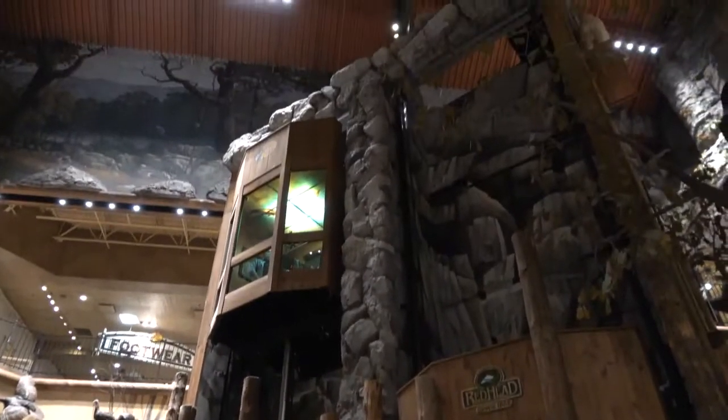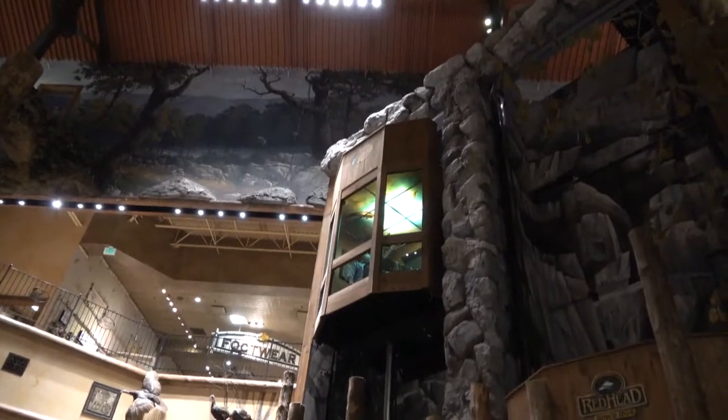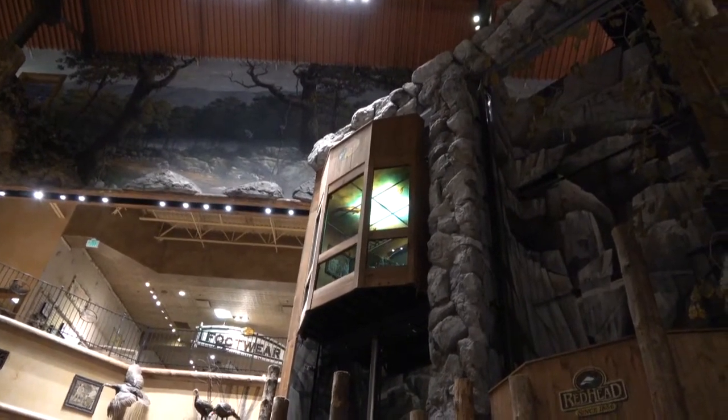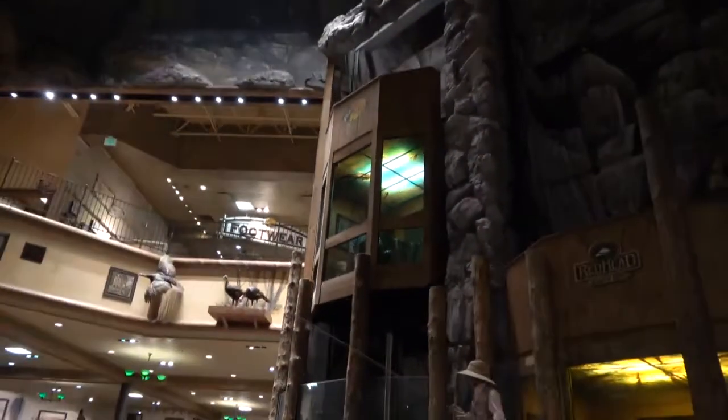Hello, we're here at the Bass Pro Shop in Ashland, Virginia. That one just went up. Looks like we're about to come on down. That's the one with the catfish ceiling. You can see the catfish, and it's coming on down.